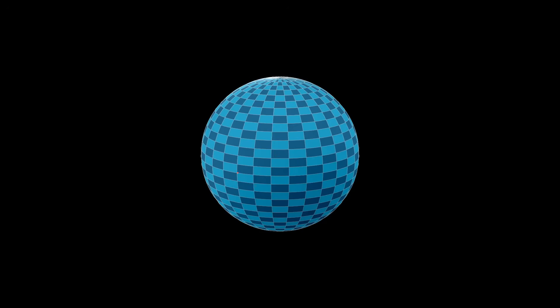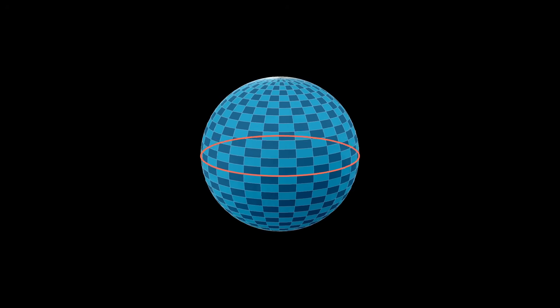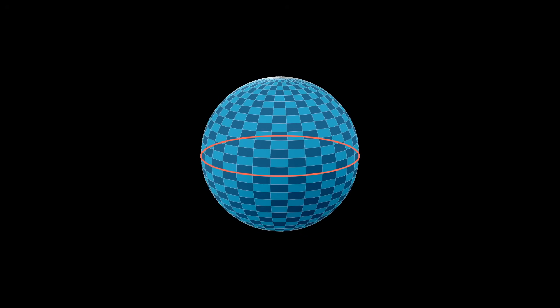In spherical geometry, lines are replaced with great circles, which are the largest circles that can be drawn on the sphere's surface. The shortest distance between two points on a sphere is along a great circle connecting those points. When dealing with triangles in spherical geometry, we find the angles adding up to more than 180 degrees — this is better understood if you consider the curvature of the Earth or a sphere.